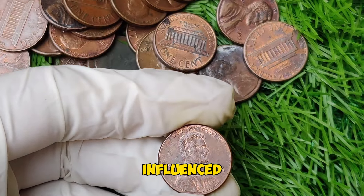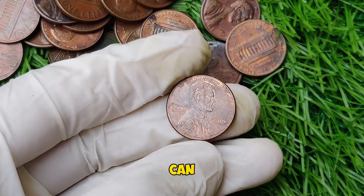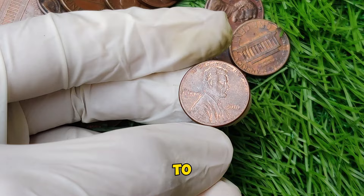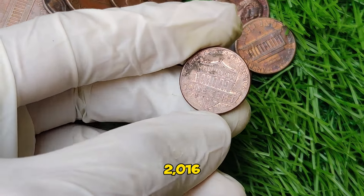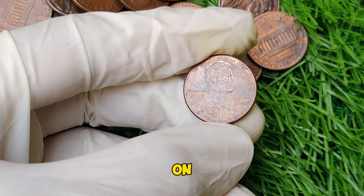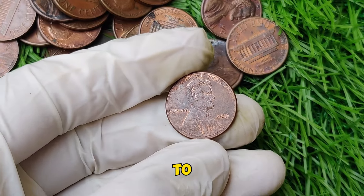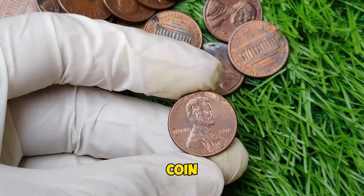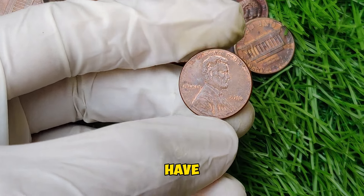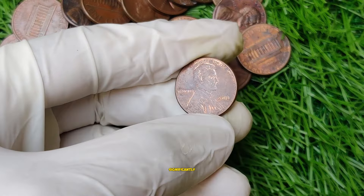The high value is also influenced by the demand among collectors and the condition of the coin. Coins that are well-preserved and exhibit the error prominently can command premium prices. To identify a valuable 2016 Lincoln penny, check if the design is misaligned — an off-center strike means part of the design is missing or shifted. Look for coins with minimal wear, scratches, or damage. It's always a good idea to have your coin authenticated by a professional grading service, which can provide a certificate of authenticity and a grade that can significantly impact its value.